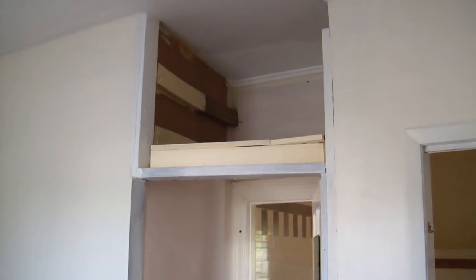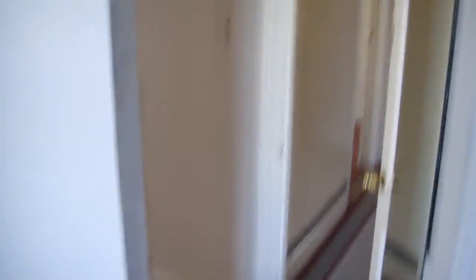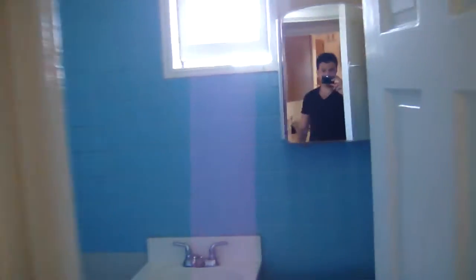Some closet space here. Some additional storage space above. This is the first of two full bathrooms.